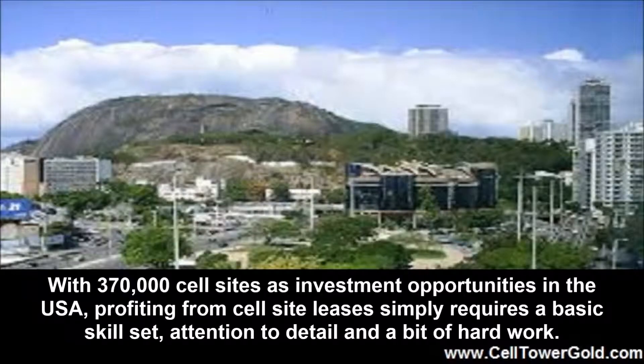Profiting from Cellular Site Leases by www.CellTowerGold.com. With 370,000 cell sites as investment opportunities in the USA, profiting from cell site leases simply requires a basic skill set, attention to detail and a bit of hard work.